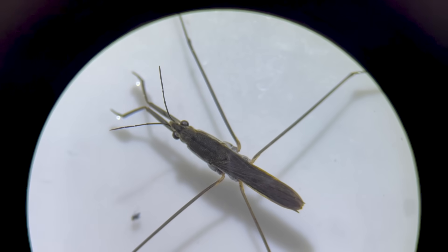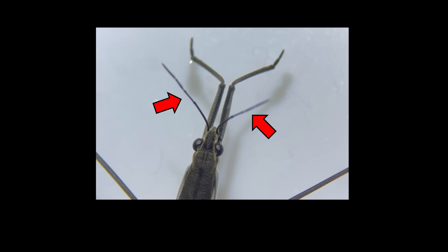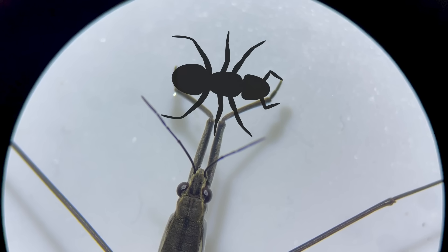Their bodies are divided into head, thorax, and abdomen. The head has one pair of antennae and one pair of compound eyes. They have one pair of short front legs and two pairs of long legs on the thorax.